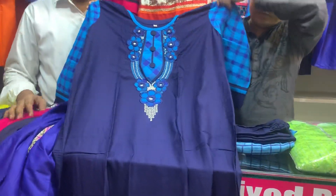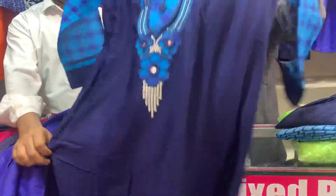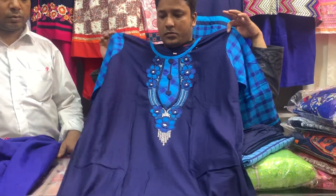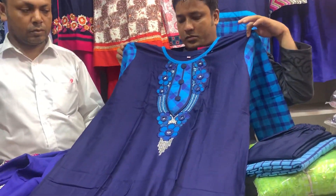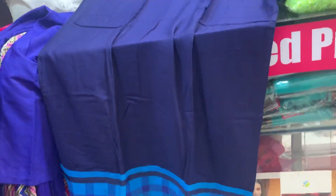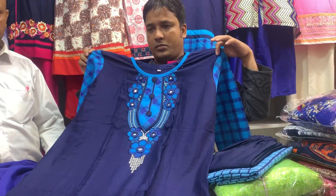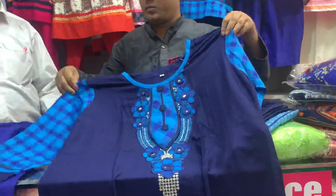So, viewers, I am going to show you a beautiful dress. This is a nice dress, this is a beautiful dress. We are printing. We are dressed.